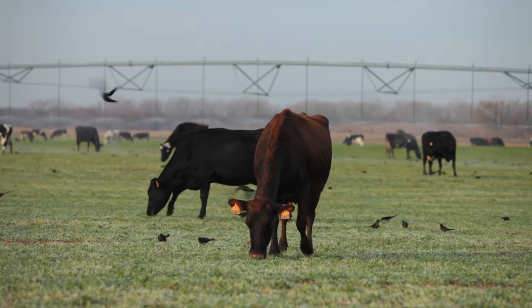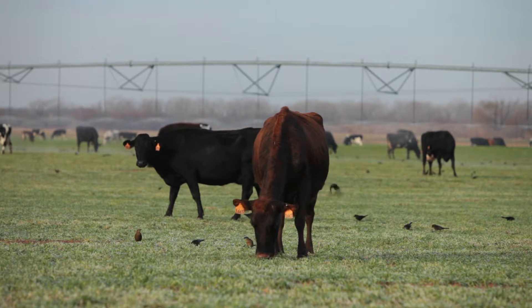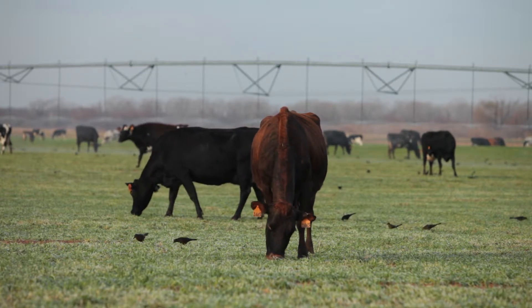It tells us what our farm is doing annually, how much annual forage we're growing. It will tell us certainly how much an individual paddock is growing over a number of measurements. It will tell us what our seasonal growth rates are — winter, spring, summer, and fall.